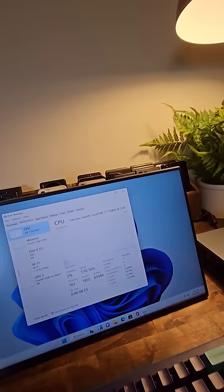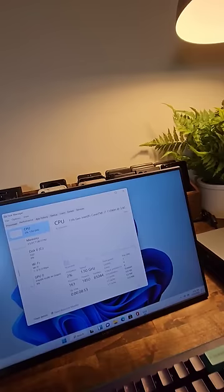As you can see, we're running Windows 11, and if I bring up Task Manager we do have that i7, 32 gigs of RAM, and a 1 terabyte SSD. But let me know what you guys want to see me test with this. Should we try to game on it?